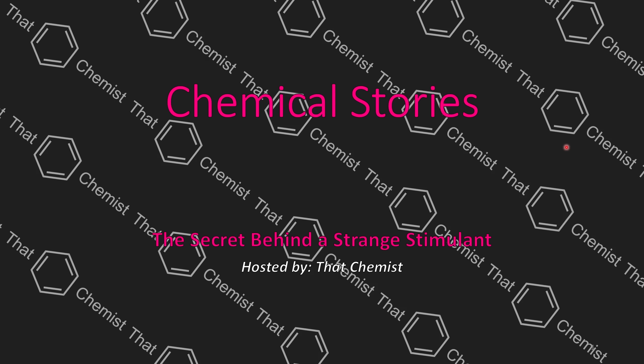Welcome back. I'm ThatChemist, and today I have a great story to share with everyone. This story is about the secret behind a strange stimulant.